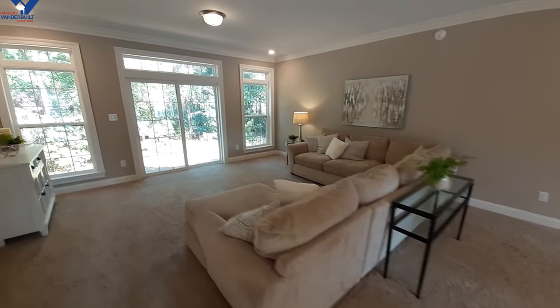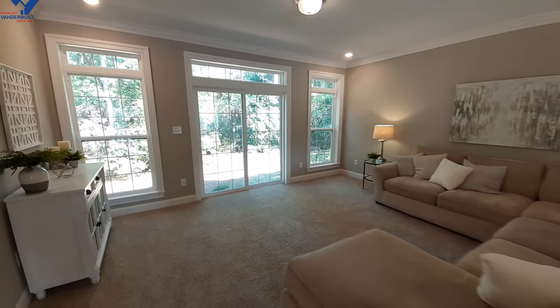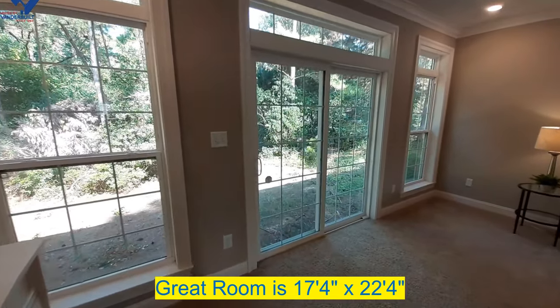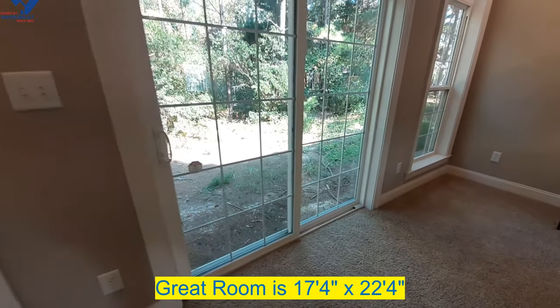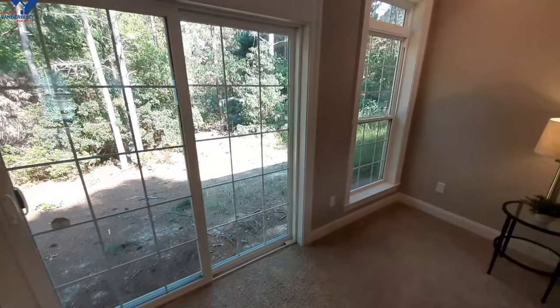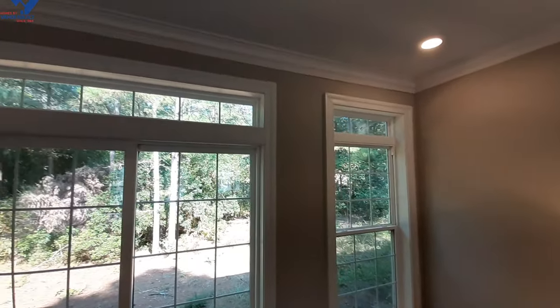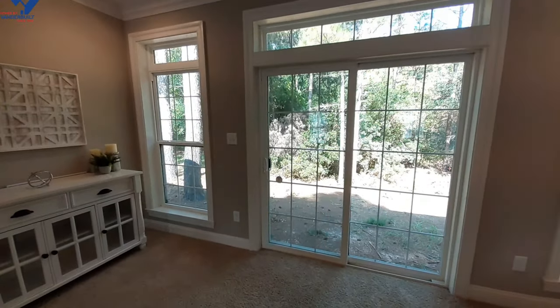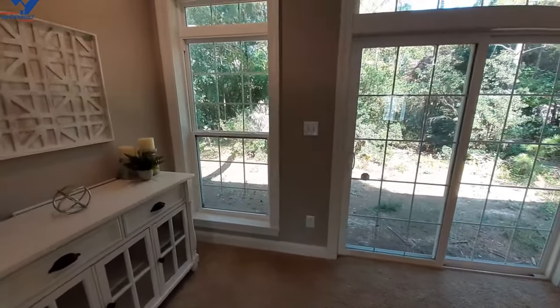Your living room is where you have your sliding glass doors, with a great big set of windows on each side of it as well. So you have a ton of natural light coming in through your windows here.